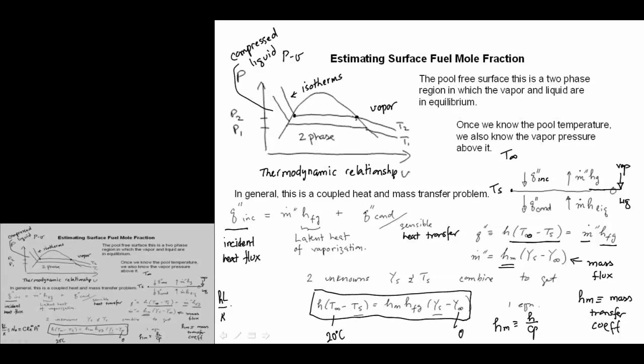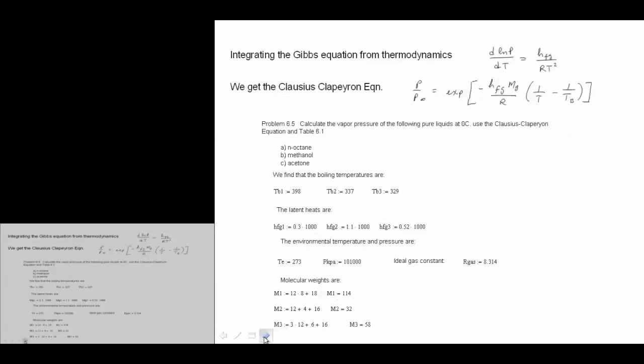The mass transfer coefficient h_M is just h over C_p. H_fg we look up in a thermodynamics or fire book to find the latent heat of vaporization. So our unknowns are Y_S and T_S — we have two unknowns.